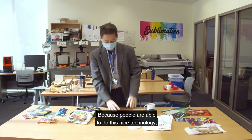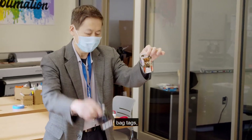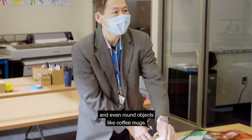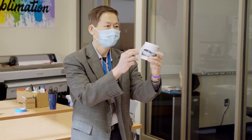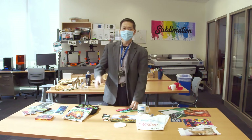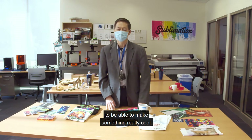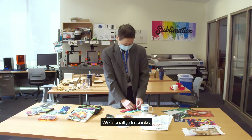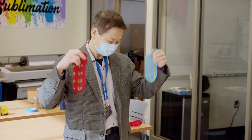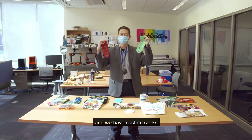Because people are able to use this nice technology, we're able to make things like bag tags, coasters, and even round objects like coffee mugs. This technology is so approachable that we use it for our events. In one session, we can get our middle schoolers to make something really cool — we usually do socks — and people love these socks. These take just one session of about three hours and we have custom socks.